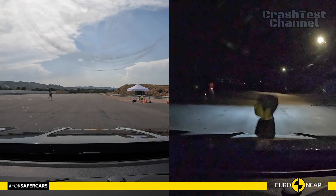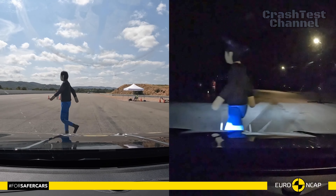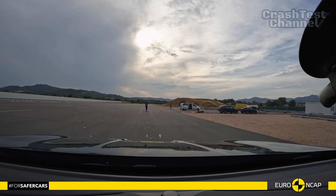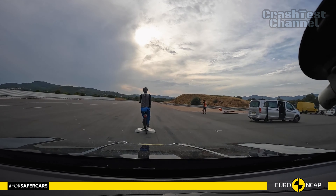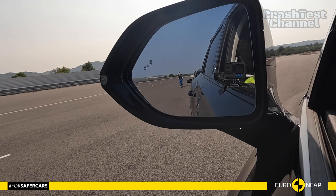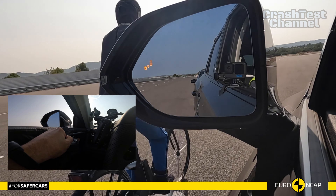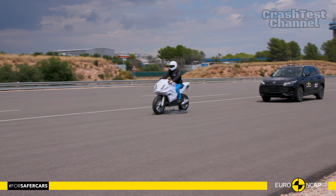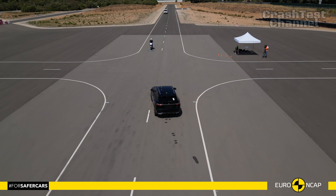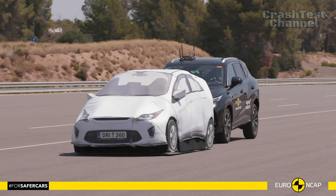Both the Chery Omoda 5 and MG HS bring strong safety credentials, but there are clear differences. The Omoda 5 impresses with its occupant-to-occupant injury mitigation and solid whiplash protection, though its airbag deployment issue and marginal rib protection in the side pole test hold it back. The MG HS stands out for its consistent occupant protection across body types, scoring higher in side impact tests, and adding unique features like submersion escape functionality. It's a strong contender for those seeking cutting-edge safety.